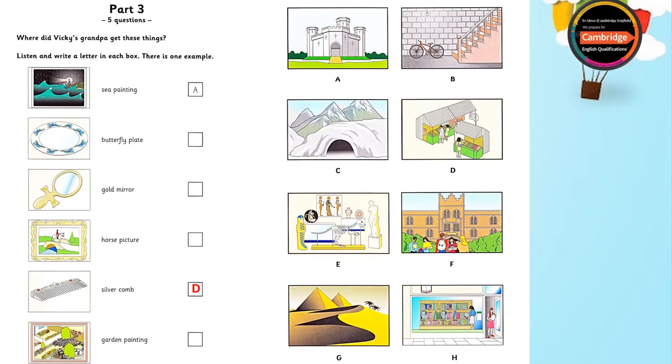And where did you get this picture, Grandpa? My painting of the garden in summer, you mean? Look at all those flowers, Vicky. I got that from a friend of mine. He's got a bookshop. But one day I went to his house, and this painting was in his basement. He didn't like it, so he gave it to me.